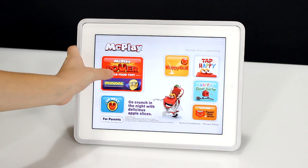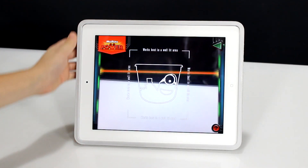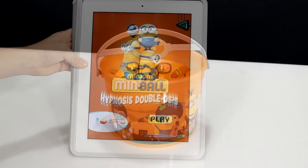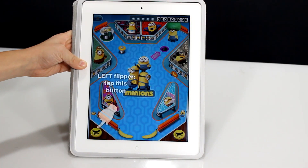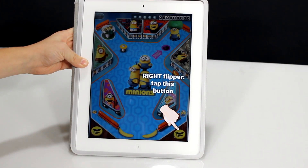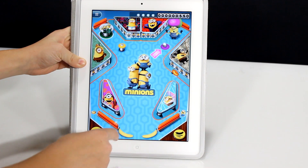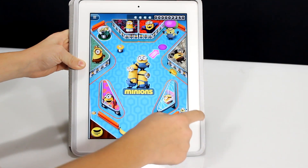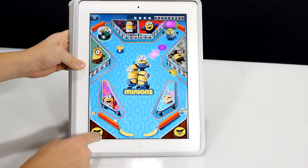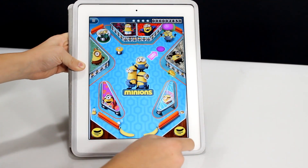Now let's check out the McPlay app. You've got to scroll to the bucket that you're scanning. I'm going to scan the groovy minion one. This game is called Min-ball Hypnosis Double-osis. It looks like it's like pinball. Normally I'm never good at pinball, so I'm surprised how good I'm doing.